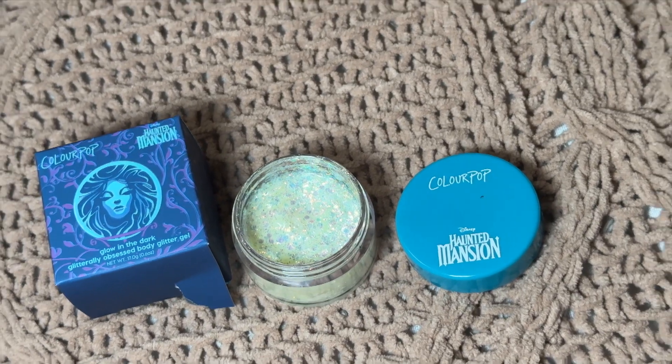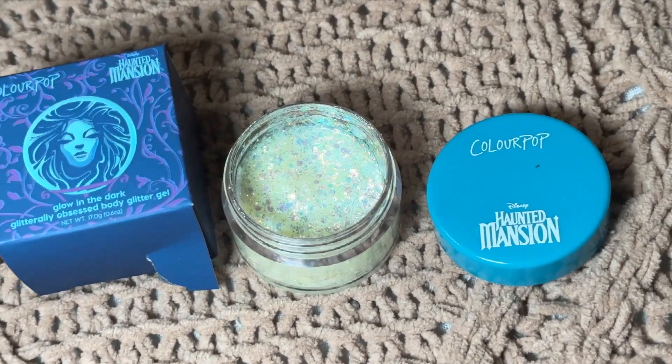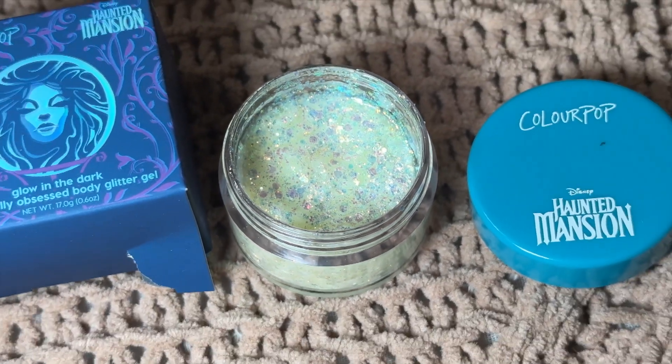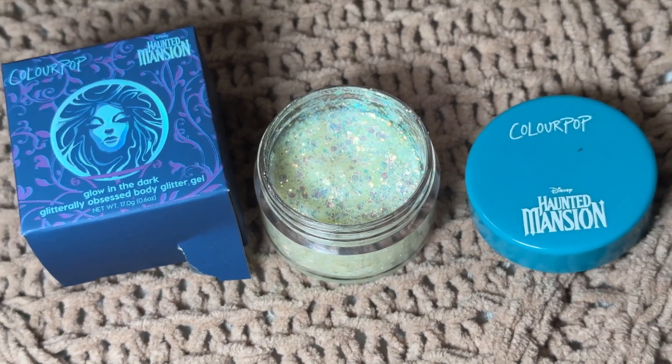You also get the Glow-In-The-Dark Glitterly Obsessed — join the sequin circle with our first-ever Glow-In-The-Dark Body Glitter gel inspired by Madame Leota, easy to use and mess-free. I did not know this was glow-in-the-dark, so I went to the restroom to test it. Honestly, this does not glow-in-the-dark, but it does sparkle really, really nicely under bright lighting. I am mesmerized by how beautiful the eyes look.